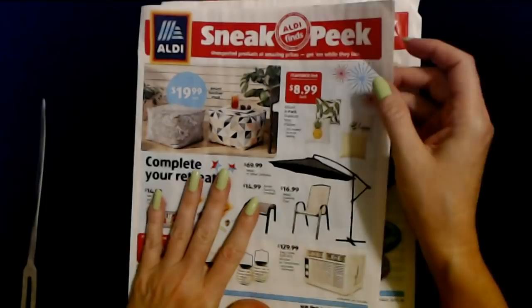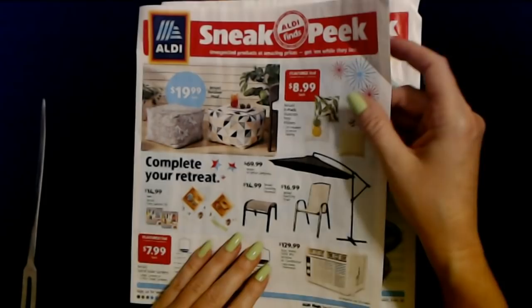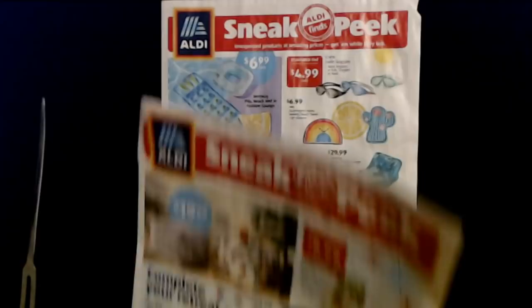So that's this week's sneak peek — unexpected products at amazing prices. Get them while they last.